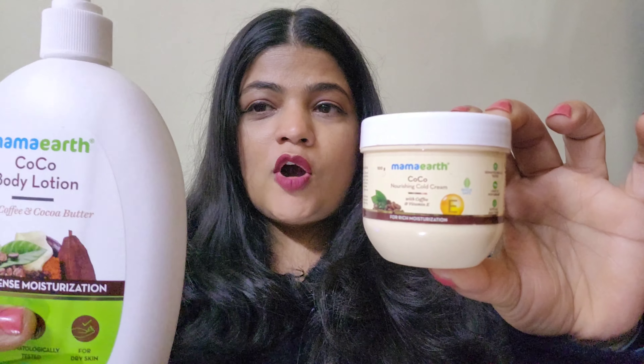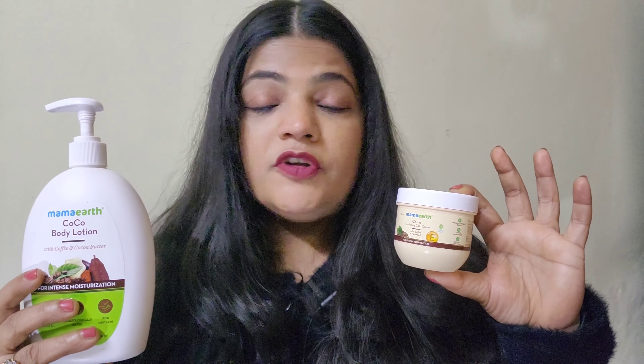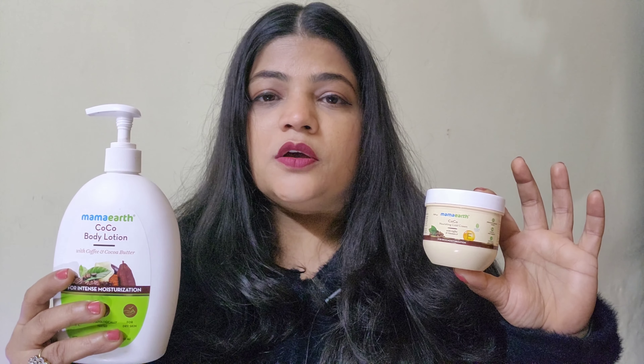Today's video is a very requested video. I would like to share with you MAMA ART COCOA BODY LOTION and COLD CREAM. This video is not sponsored — I have genuine experience with this product and I will share it with you. Welcome to our channel Beauty Guider. I am Suman.